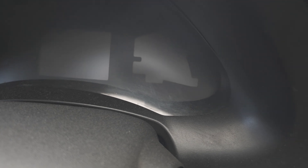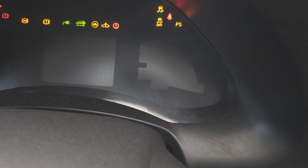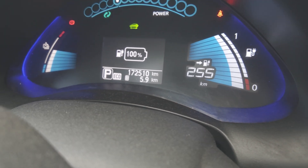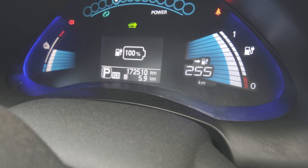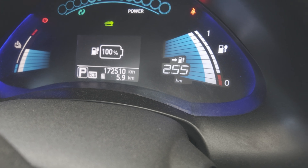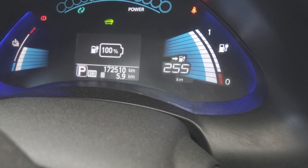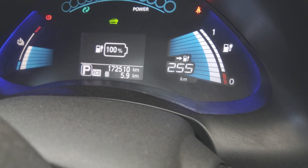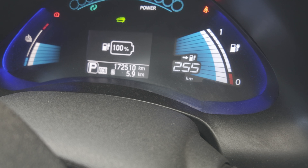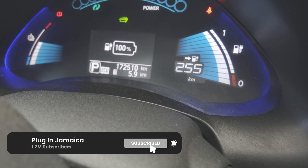Moment of truth — let's see how much range we have after the battery swap. Wow, there you have it: charged to 100%, 12 bars, and 255 kilometers of range. Coming from just about 86 kilometers before, to 255 — a major difference. This should be able to carry us anywhere across the island. With adequate charging, this is a much more feasible car to have. It's not just a round-town car anymore. I would say the investment is worth it.